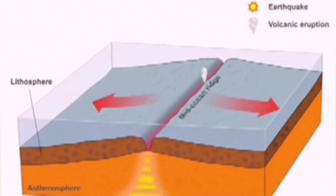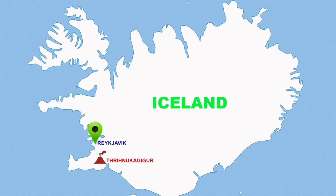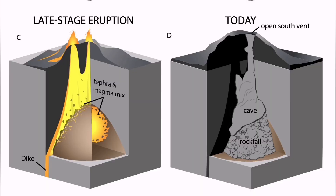The movement is also driven by the pulling of the plates — the Eurasian plate and the American plate creating this spreading. There are three Þríhnúkagígur craters, or three volcanoes, which are one of the fascinating tourist attractions in this area.